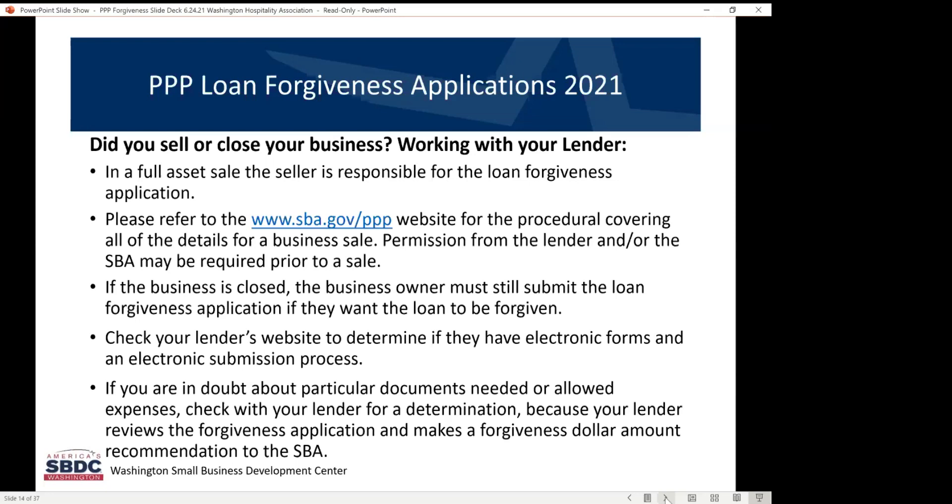If you closed your business, you must still submit a forgiveness application if you want the loan to be forgiven. So even if the business is closed, if you still have a PPP loan outstanding, please submit it for forgiveness to have that resolved for both your business and your lender.